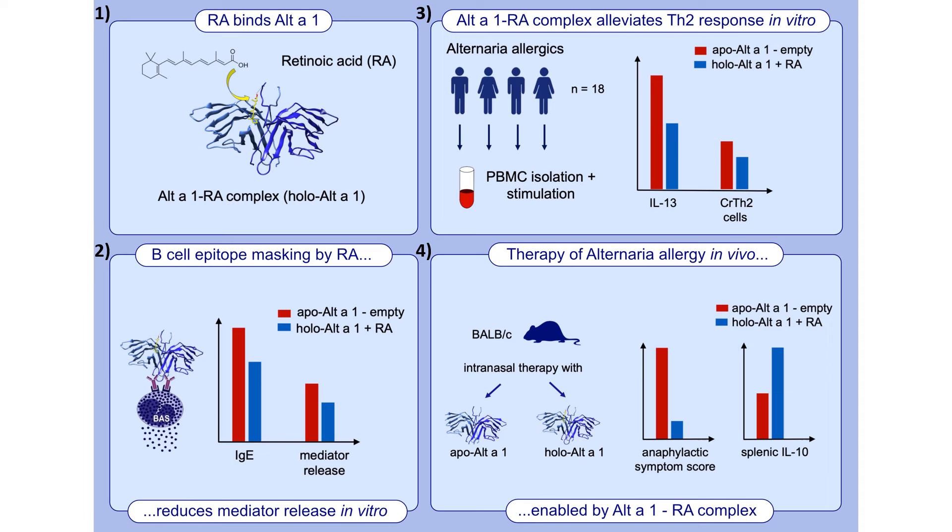We found that Alt a 1 complexed to retinoic acid is able to alleviate the TH2 response in vitro, as indicated by reduced IL-13 production and a reduced number of CRTH2 cells.